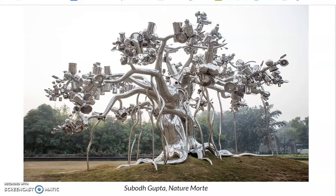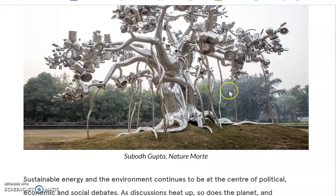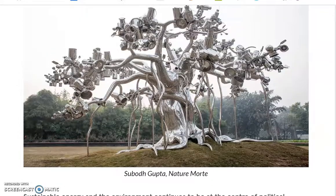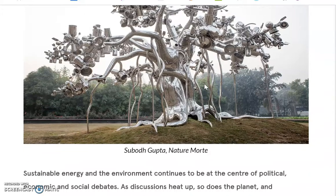This is a piece by Subodh Gupta called Nature Morte, which is like a giant metal tree, but in the branches are pots and pans and other types of metal kitchenware. What's really interesting is that when you look at it from a distance, it totally just looks like bunches of branches, but when you get up close, you can see that they are actually made out of all those different metal materials.